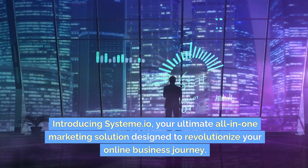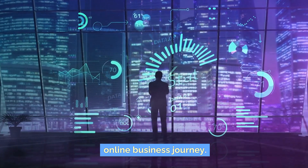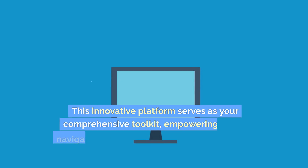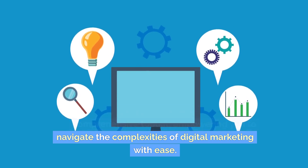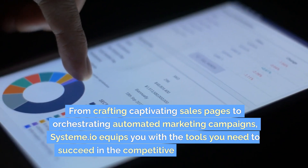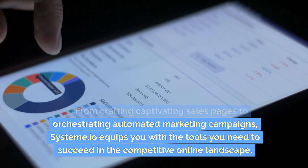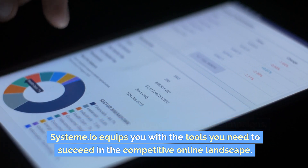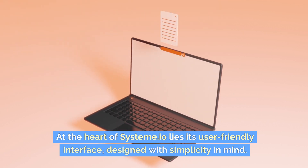Introducing Systema.io, your ultimate all-in-one marketing solution designed to revolutionize your online business journey. This innovative platform serves as your comprehensive toolkit, empowering you to navigate the complexities of digital marketing with ease. From crafting captivating sales pages to orchestrating automated marketing campaigns, Systema.io equips you with the tools you need to succeed in the competitive online landscape.